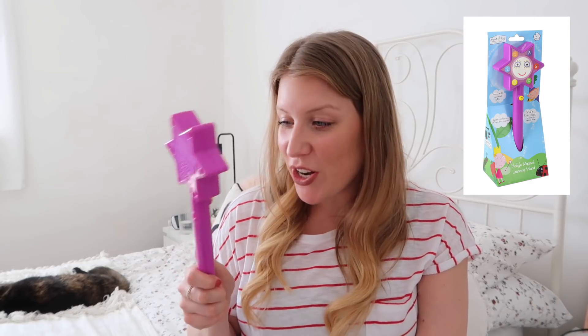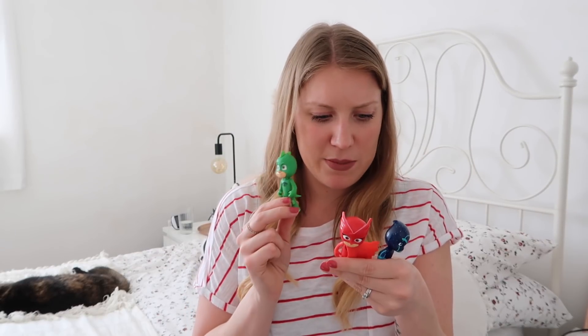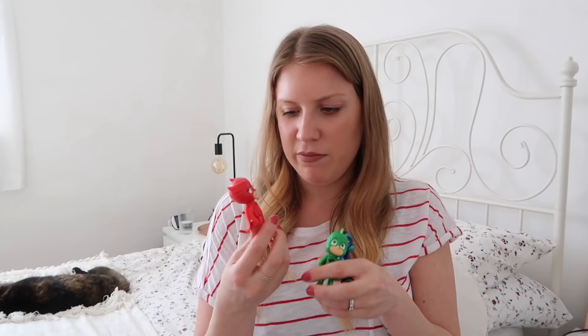She got a Ben and Holly magic learning wand from her Nana and Grandad. She still loves Ben and Holly and now plays with it in her bed — when she's going to sleep, all we can hear is it going off! She also got some PJ Masks bits and bobs. Gekko came with Ninjalino and Owlette came with another girl — I can't remember her name. She's really into PJ Masks so she's loved playing with these.